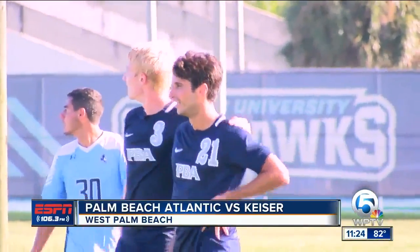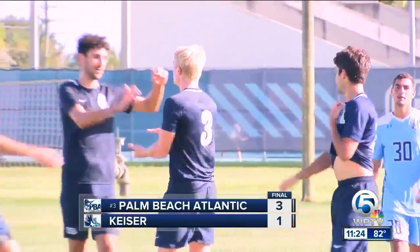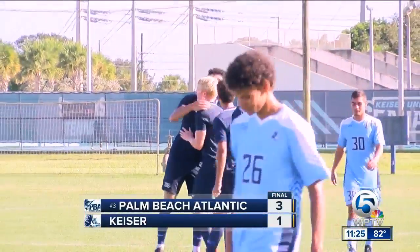Final score 3-1. Sailfish now 7-and-0 on the road this season and 14-1 overall.